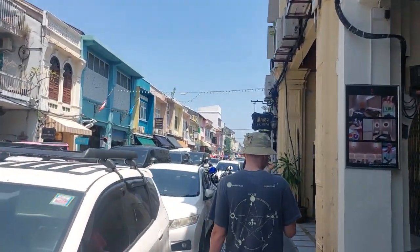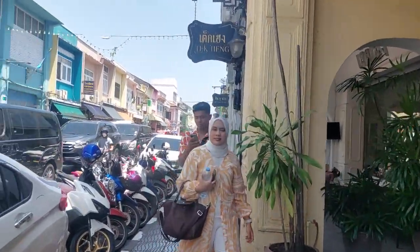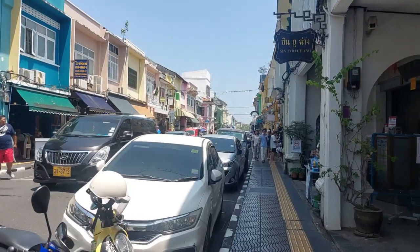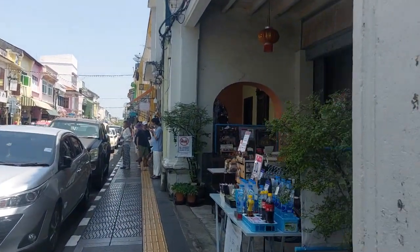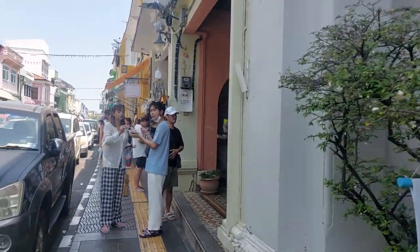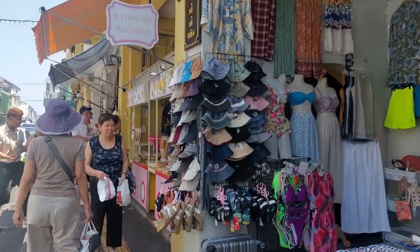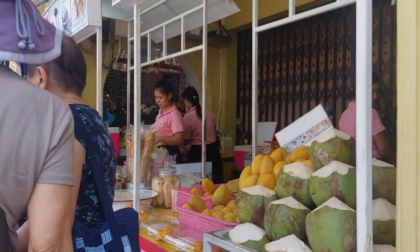It's Saturday so everybody comes down here for the weekend market — we've got a bit of a traffic jam right now. Sweet food, ice cream, dessert, and mango sticky rice.